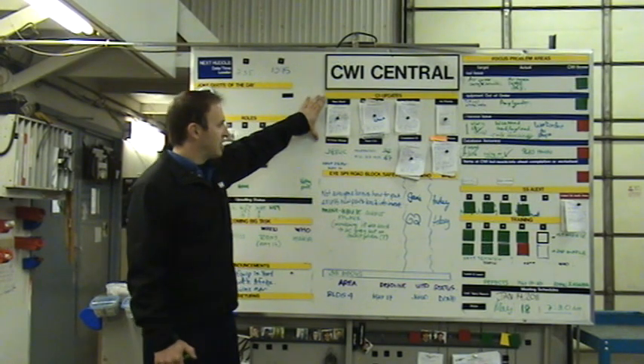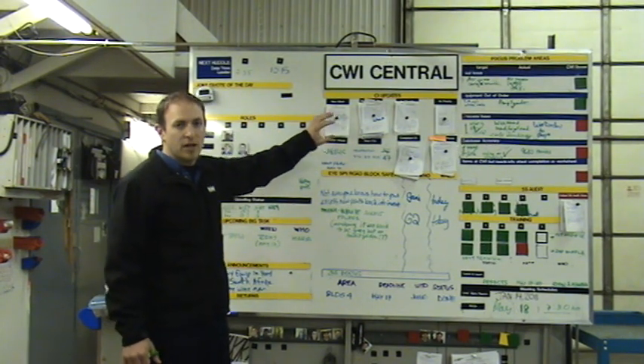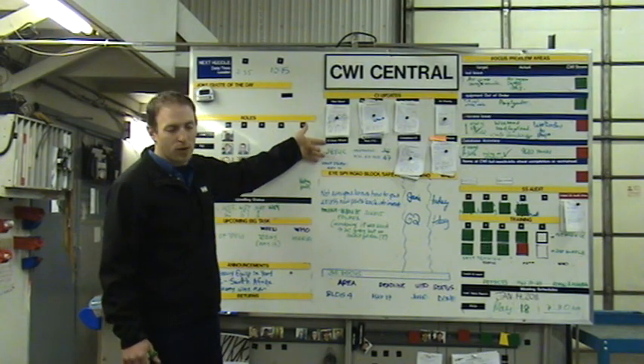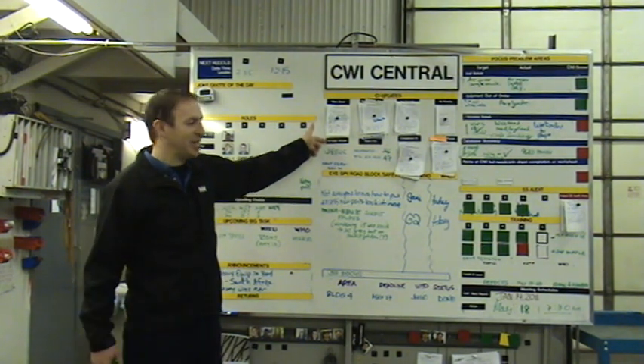The next section is CI updates. This is our whole CI process visualized on this board, looked at every day, as well as who our winner was for the last CI draw. CI is your continuous improvement idea sheet.